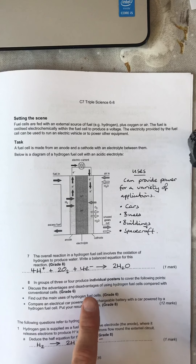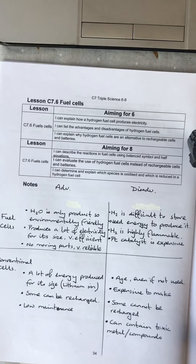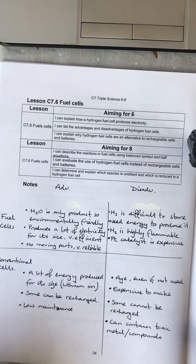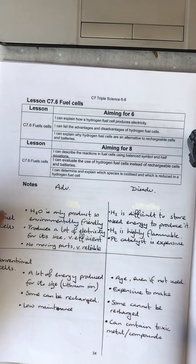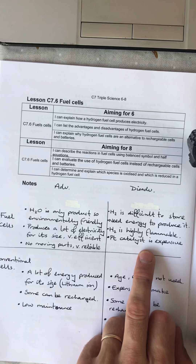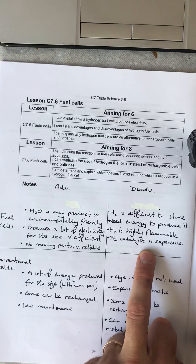Discuss the advantages and disadvantages. Here's a list of some — you can just pause that and have a look through. Key things for fuel cells: you just recharge the hydrogen at a fuel station and that can be done in five minutes. It's environmentally friendly, produces a lot of energy for its size, no moving parts, very reliable, very efficient. Disadvantages: hydrogen can be difficult to store, we need energy to produce the hydrogen — sometimes that burns fossil fuels — it's highly flammable, and the platinum catalyst is expensive.